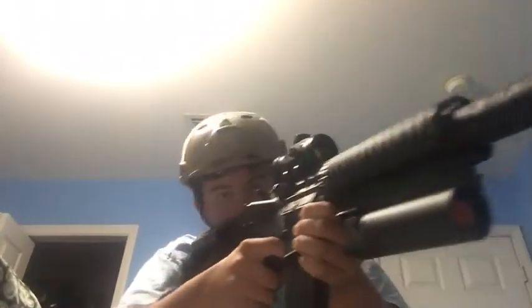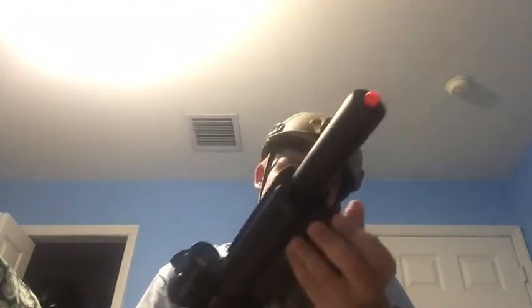First gun on the list is my secondary: Elite Force 1911 Tack CO2 gas blowback — nothing very special about it right now. If I do CQB, my primary weapon will be this assault rifle. Yes, I do have a noob tube on it — don't mock me, I love doing noob tubes. One grenade kills them all.